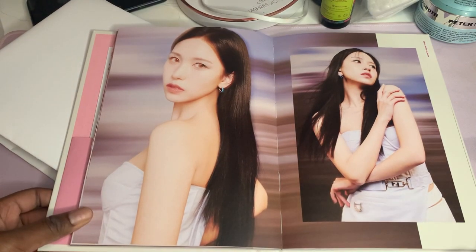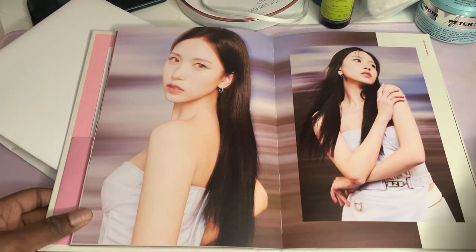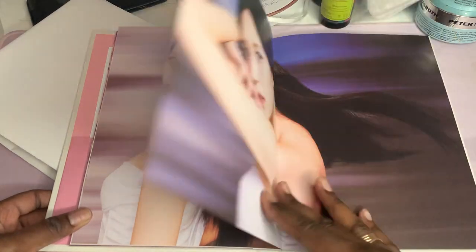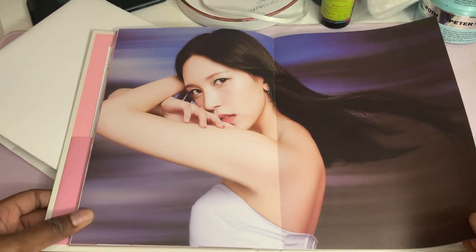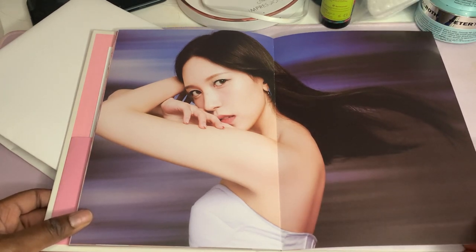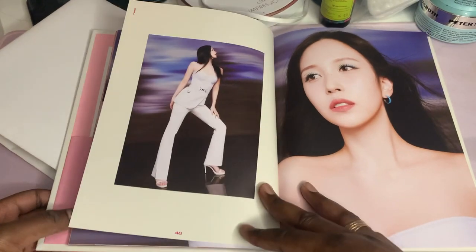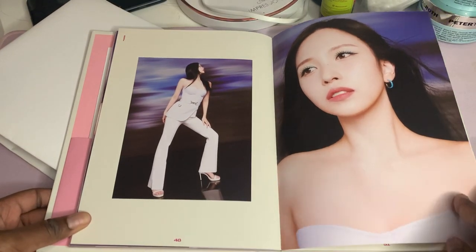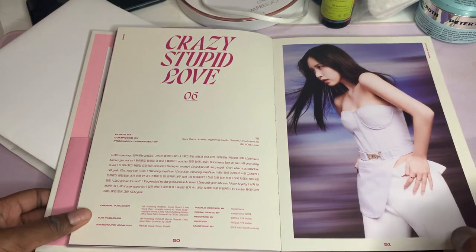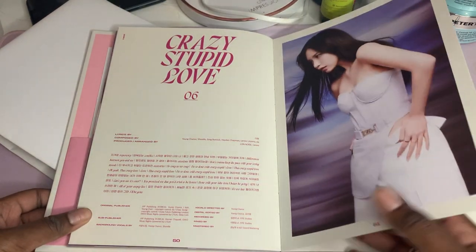Mina - she's always going to serve elegant and it's never going to look basic. She always serves elegant and she never really changes much but she always looks good and it's never basic. I can't wait to see her solo performance. 'Set Me Free' - stupid love.